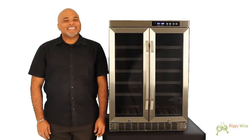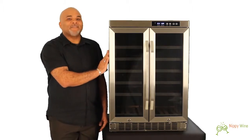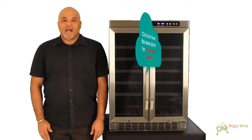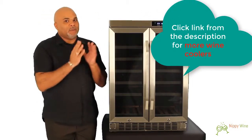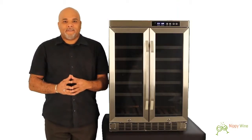Hi, I'm Scott, and this is the Edgestar CWR361FD, the 36-bottle dual zone French door wine cooler. This is my absolute favorite wine cooler that we sell — and as you can see, we sell a lot. Here's why this one is my favorite.